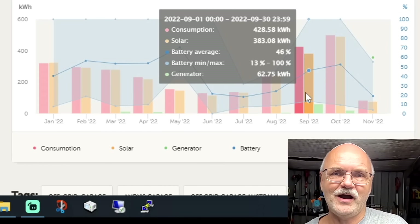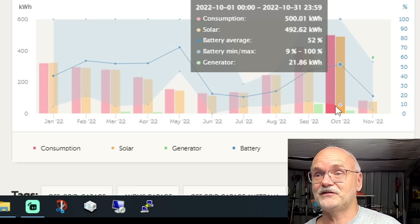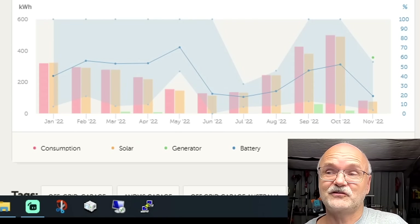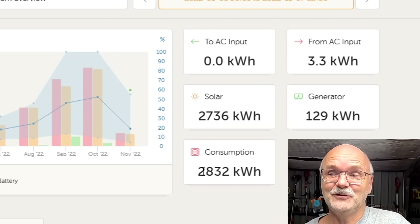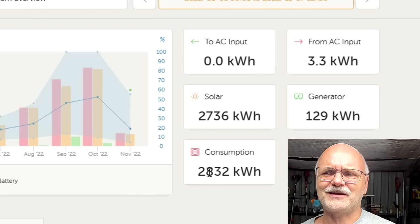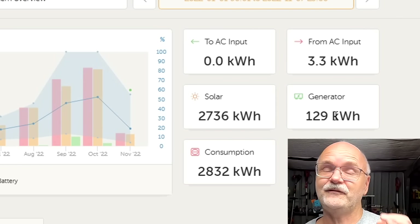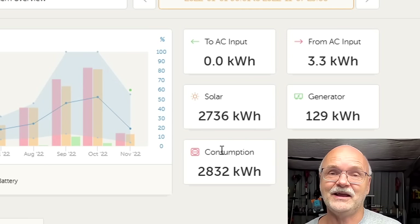August has far more sunshine and the sun starts to climb, then in September we saw 428 kilowatt hours all of a sudden, and October was even better with 500 kilowatt hours per month — all with the old system. In total I could harvest 2.7 megawatt hours of solar energy and used 2.8 megawatt hours in this time frame.